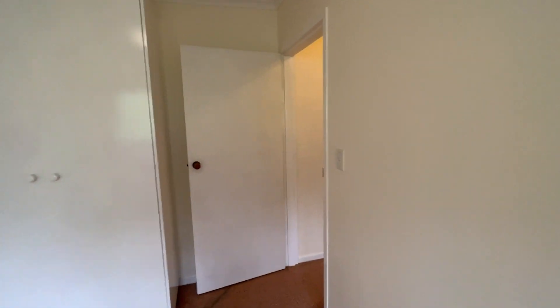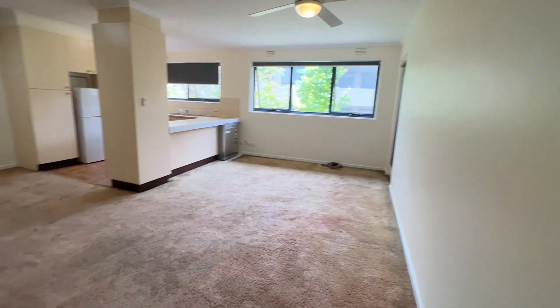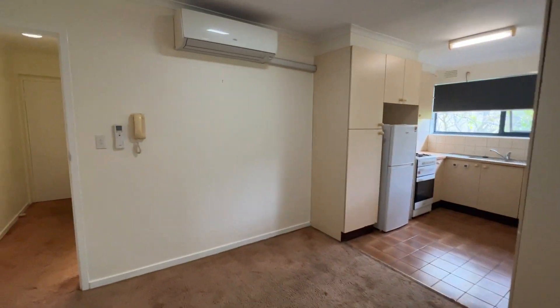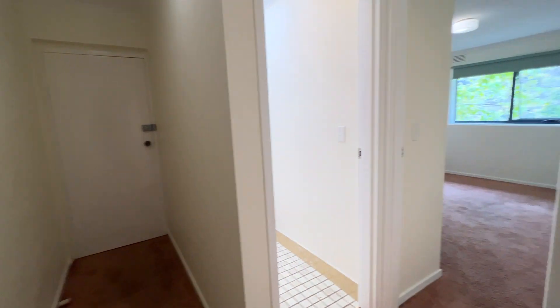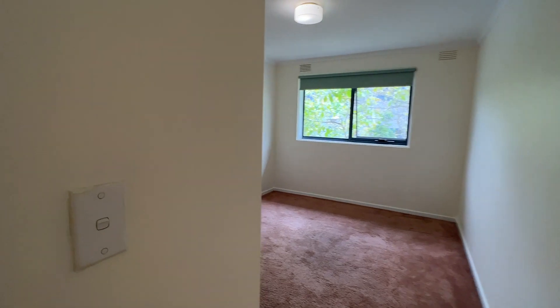It's a simple design with its own built-in wardrobe. To give you an idea of the layout: there's the bathroom, living area, balcony on that side, the kitchen, air conditioning, another door, the toilet, and the second bedroom. Getting in and out of the property is from here.